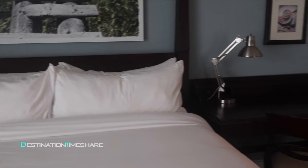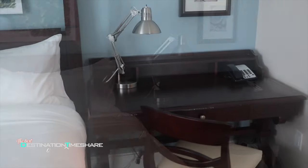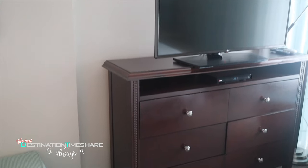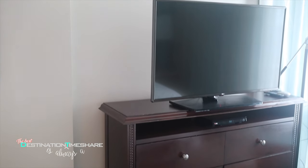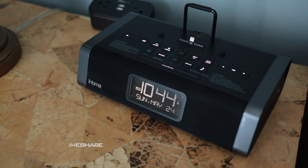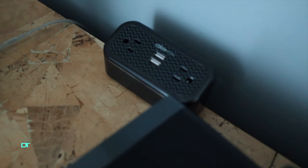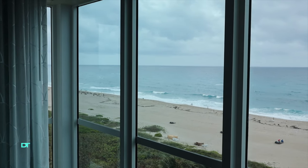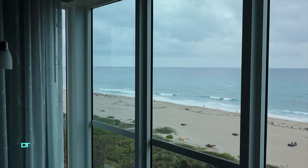A large king size bed and desk, and you'll also have a large television atop a chest of drawers. There's also a comfortable chair, and on the nightstand you'll find an alarm clock as well as an outlet conveniently located to plug in those electronic devices for charging. With its prime location, just imagine waking up to this beautiful view each and every morning.